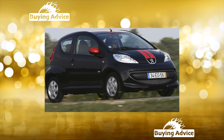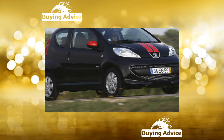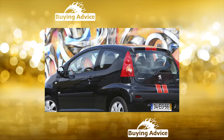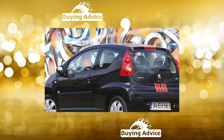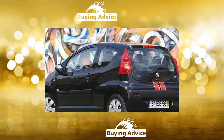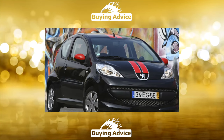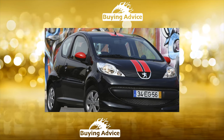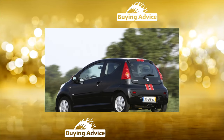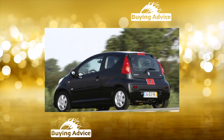The smallest model in the Peugeot family with the index 107 began to roll off the assembly line in 2005, but its official sales in Russia began only two years later. In our secondary market there are no copies older than 2007. The miniature hatchback is assembled at the TPSA — Toyota Peugeot Citroën Automobile — joint venture plant in the Czech city of Kolín. It has close relatives: the Citroën C1 and Toyota Aygo.